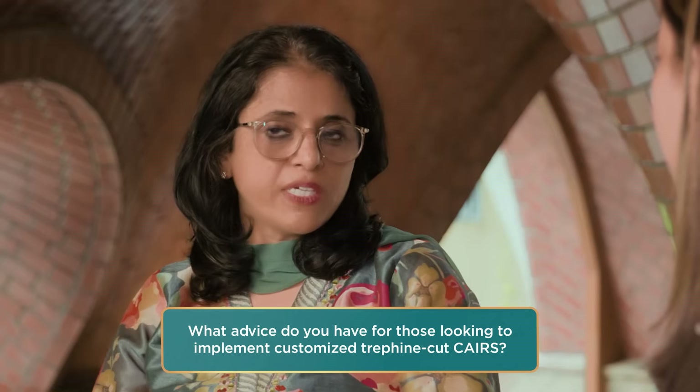What key message would you like to share with ophthalmologists considering customized Trophine Cut CARES as their next step in patient care? It's very simple to do and very easy to integrate into your practice. It's currently much easier, much faster, and you can also achieve a much more customized shape, which gives you a lot of leeway in how to treat these patients extremely well.